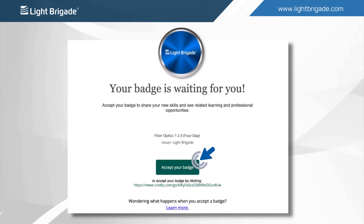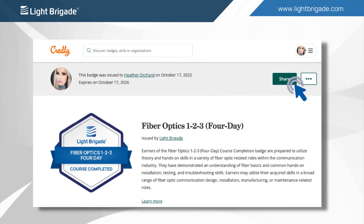After clicking the Accept Badge button, you will be brought to the Light Brigade digital badge dashboard. Here is where you'll be able to learn more about the new badge you've earned as well as share it across multiple platforms.